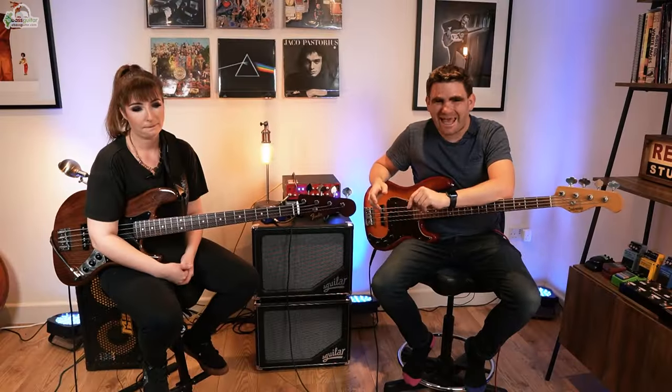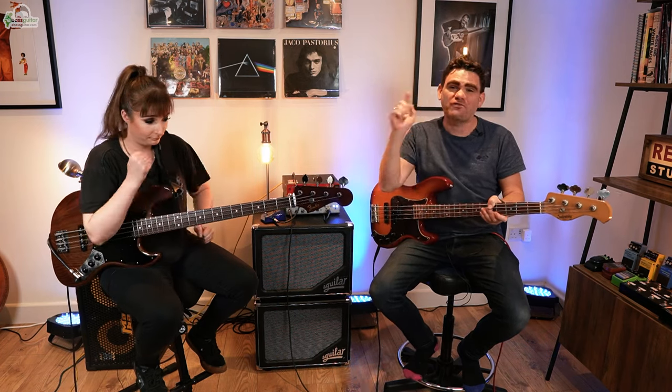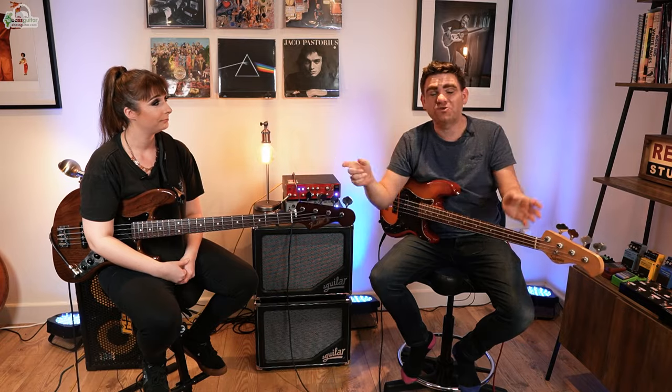That's the end of today's lesson. A massive thank you to Sian for coming in and sharing the three levels of song mastery. If you'd like to study with Sian, please head over to eBassGuitar.com and check out our VIP program at eBassGuitar.com/VIP. Cheers — I've been James from eBassGuitar and we'll catch you next time.